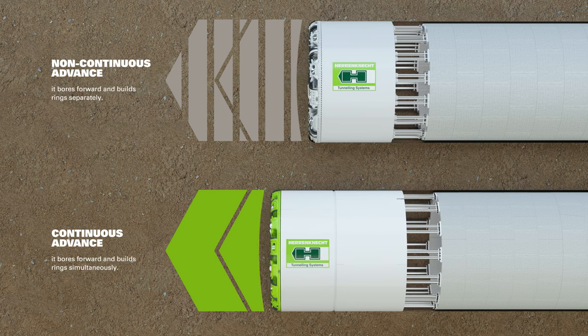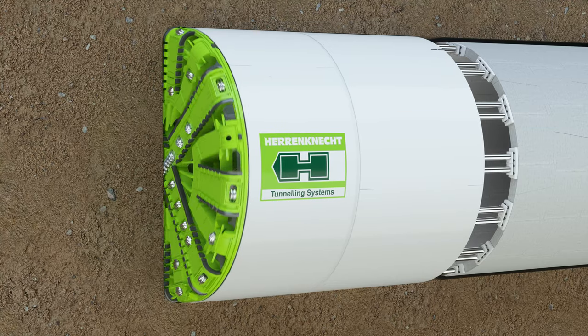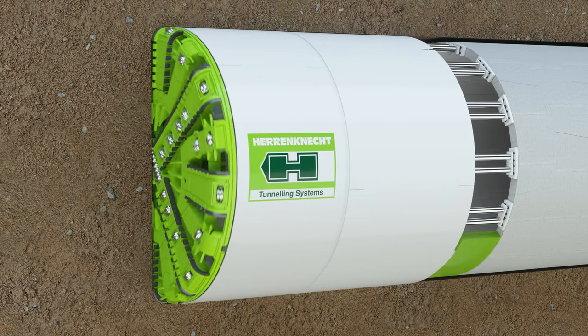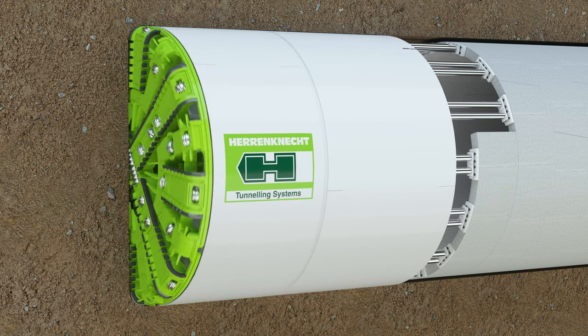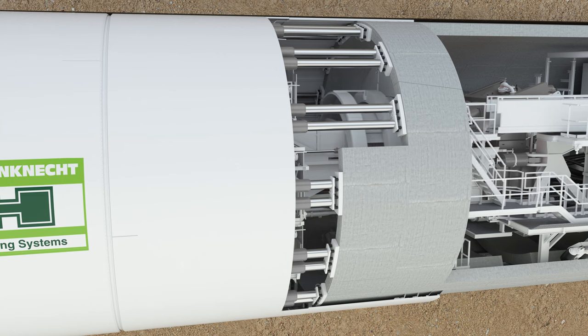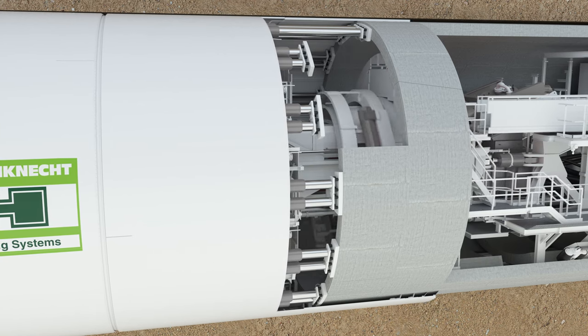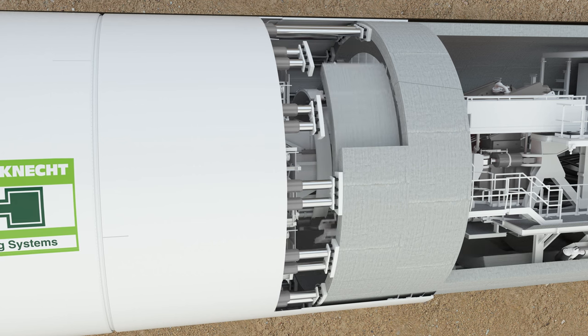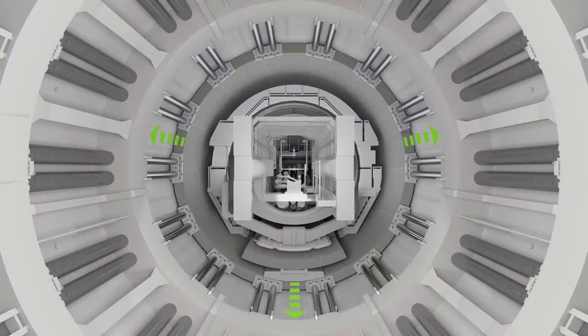Compared with the stop-start sequence of non-continuous advance tunneling, Heron Connect's new innovation — the continuous advance — increases the speed of tunnel boring machines in soft ground and the tunneling process's efficiency, particularly in longer tunnels, by moving forward while building the rings simultaneously. Continuous advance can be used on all types of soft ground TBMs and for all machine diameters.